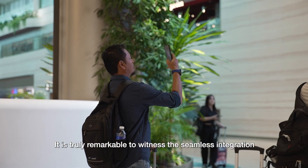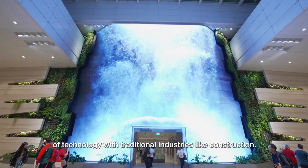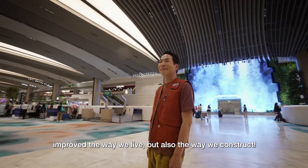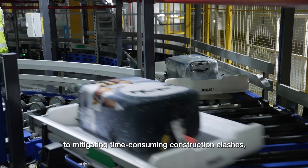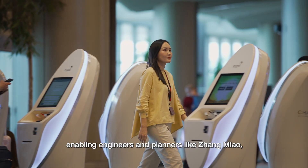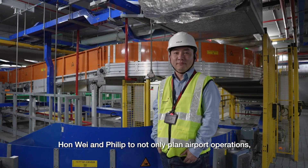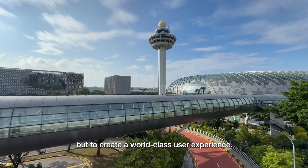It is truly remarkable to witness the seamless integration of technology with traditional industries like construction. Not only have these advancements improved the way we live, but also the way we construct. From forecasting potential bottlenecks to mitigating time-consuming construction clashes, digital tools like BIM map out the real world into the digital world, enabling engineers and planners like Zhang Miao, Hon Wei and Philip to not only plan airport operations, but to create a world-class user experience.